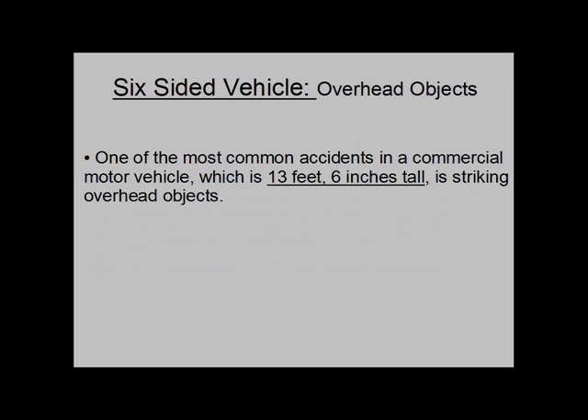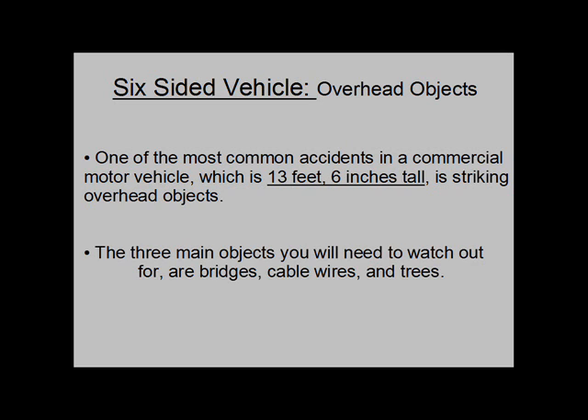One of the most common accidents in a commercial motor vehicle, which is 13 feet 6 inches tall, is striking overhead objects. The three main overhead objects you will need to watch out for are bridges, cable wires, and trees.